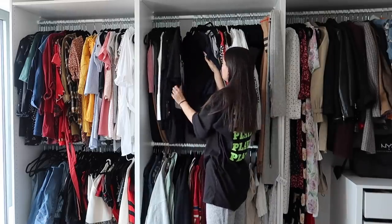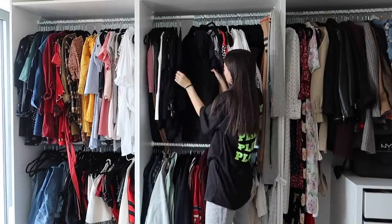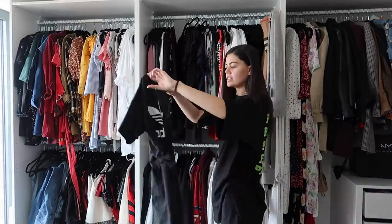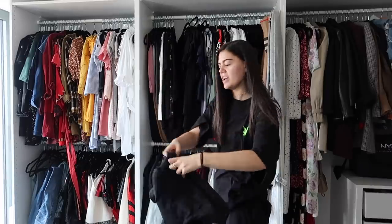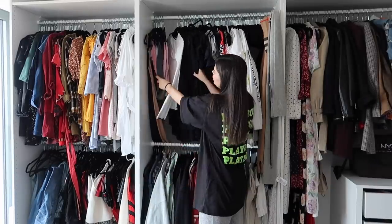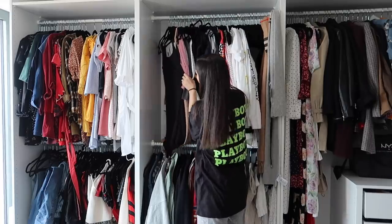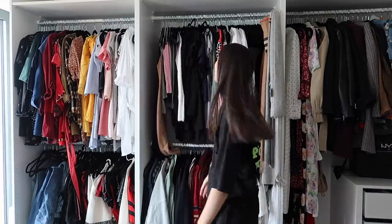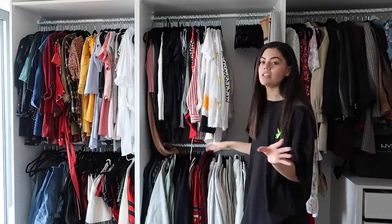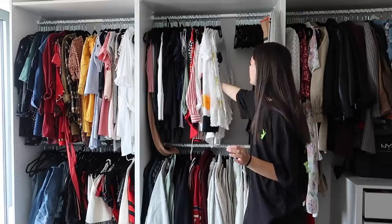I have this denim top from Zara — I think it still has the tags on. I had every intention of wearing it but just never have. Maybe I could take it to Coachella, but I'll keep it out and try it on. Going to get rid of this long Adidas t-shirt dress because it's going a bit worn. Going to get rid of this Zara top because I cut the sleeves and that looks ugly. And then I just have loads of turtlenecks — I don't wear them much, but in winter they're my go-to for layering. If you live in London, layering is key.